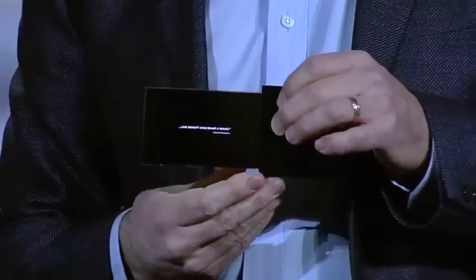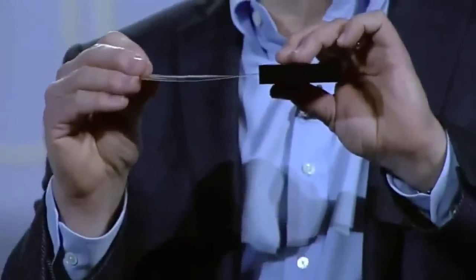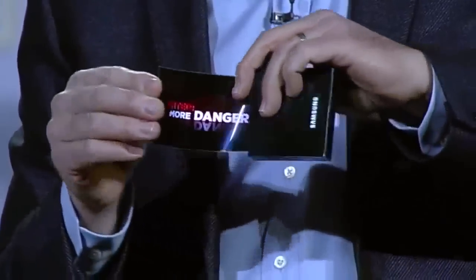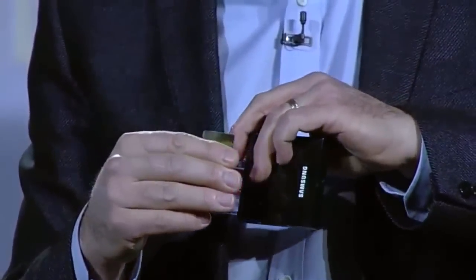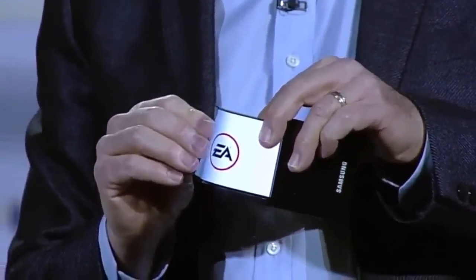Take a look at this flexible OLED prototype. Our team was able to make a high-resolution display on extremely thin plastic instead of glass, so it won't break even if it's dropped. And we can actually bend the screen. Imagine the products you could design with this.